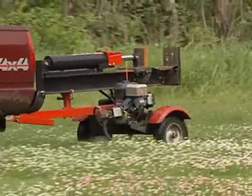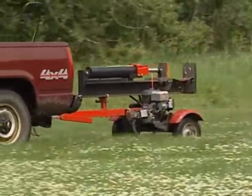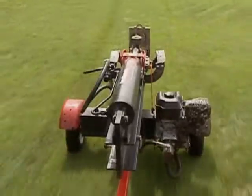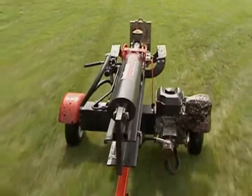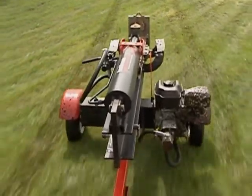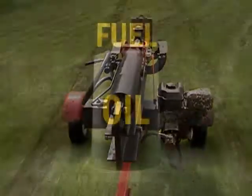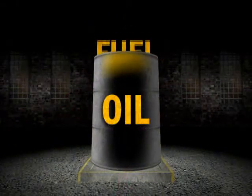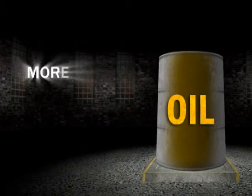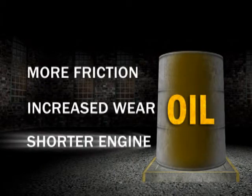This log splitter is a good example. This driver failed to use the fuel shutoff valve and hauled it to a job site, unaware that all the vibration is causing fuel to leak into the cylinder and diluting crankcase oil. Just a few ounces of fuel in the oil can radically reduce oil viscosity. That means more friction, increased wear, and shorter engine life.